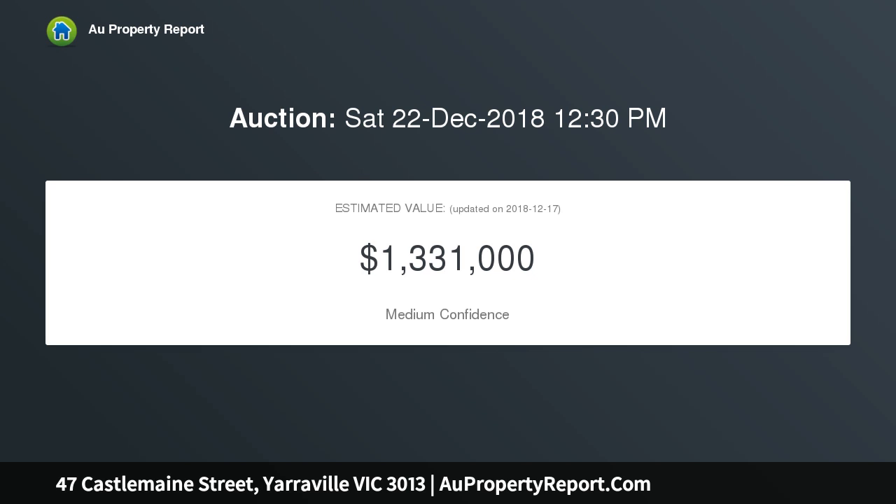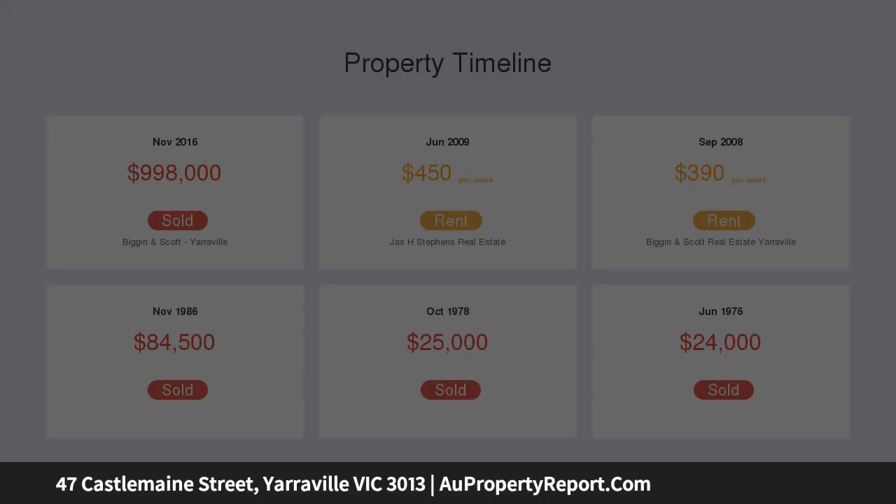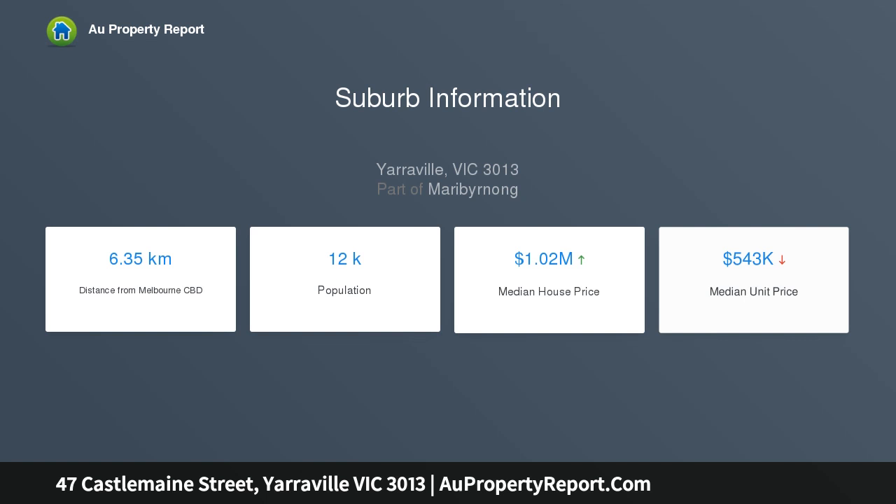Surrounding Bluestone paving and picturesque classic picket fence. This timeless treasure meets the hip new lifestyle of the Yarraville village and all it surrounds, showcasing three large bedrooms, separate living lounge area, ornate ceilings, stained glass windows and a unique feature stone wall.